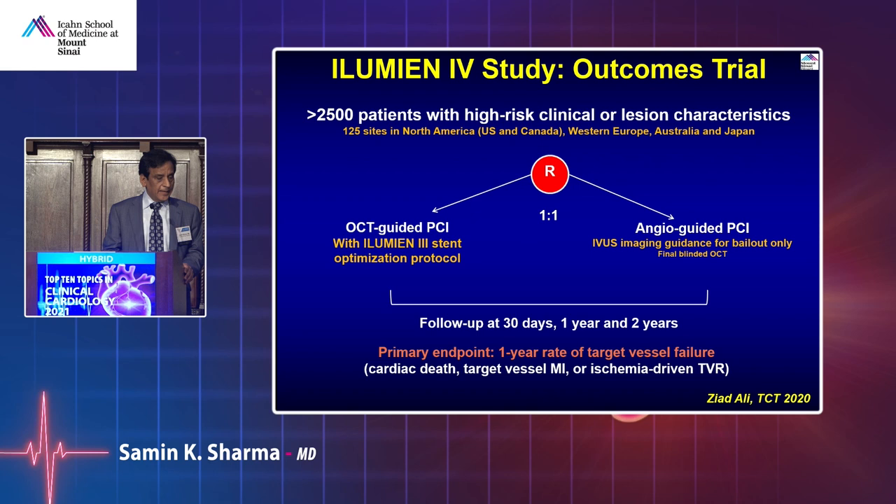One of the important trials is ILUMIEN-4, led by my associate Ziyad Ali, who is our fellow doing a great job — looking at whether we should incorporate OCT in our practice compared to angiogram guidance.